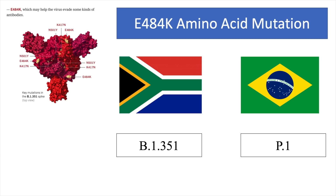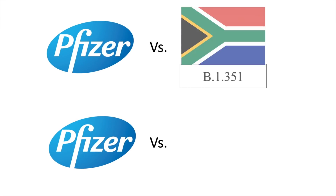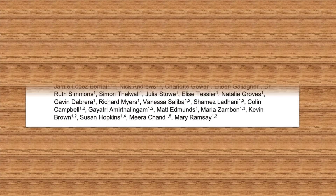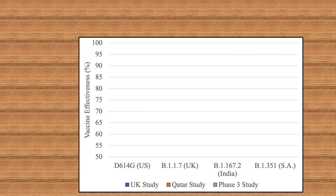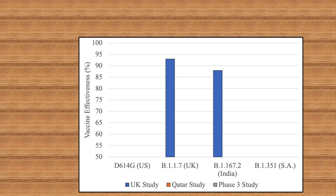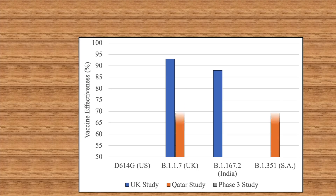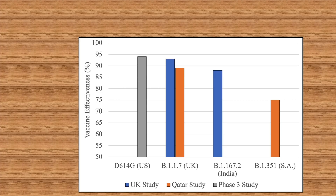These studies were able to do this by directly comparing the effectiveness of vaccines against specific variants. One of the most studied vaccines is Pfizer's. A study from England found that Pfizer's vaccine was 93% effective against the UK variant, or B.1.1.7, but only 88% effective against the Indian variant, or B.1.617. A second study from Qatar compared the UK variant to the South African variant, or B.1.351. They found a similar trend: Pfizer was 89% effective against the UK variant, but only 75% effective against the South African variant. Compare that to the 94% effectiveness reported in the Phase 3 trials.